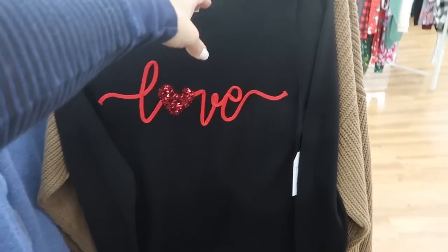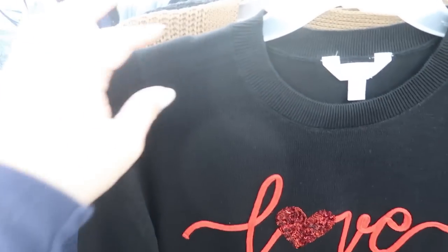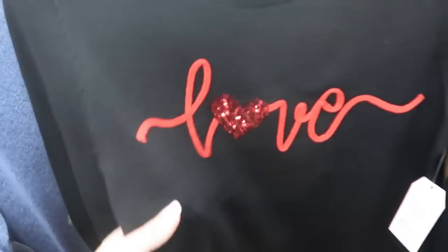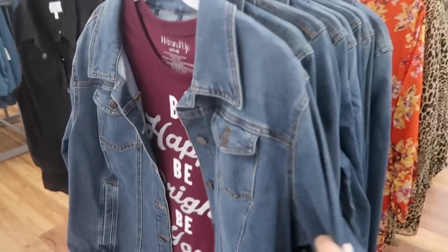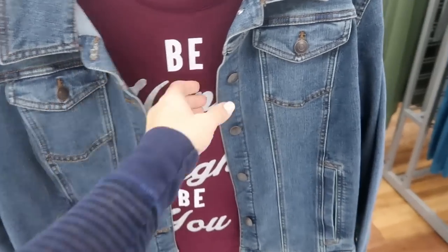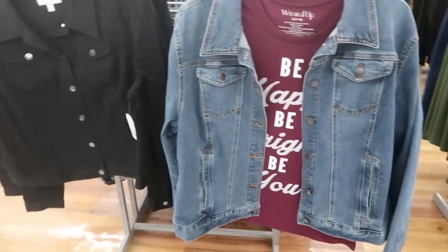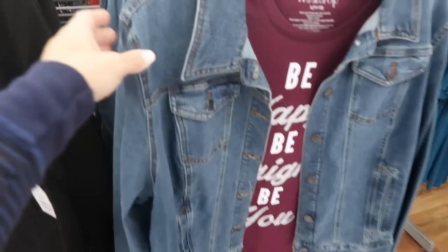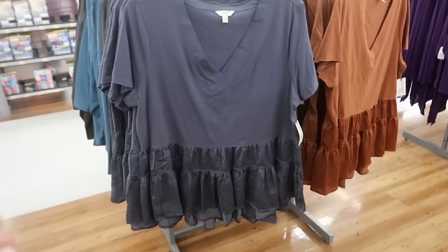Time and True also has this sweater that says 'Love' — perfect for Valentine's Day, it's $15.88. It looks like somebody was styling this dress and had it underneath — kind of cute. They brought back the Time and True denim jacket, $19.96, really nice quality. I love how the buttons don't have a brand on them, so nobody would even know it's Time and True. They have this mid-tone denim and then also black.